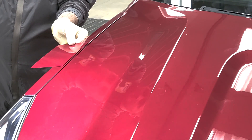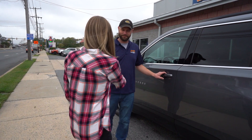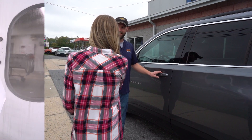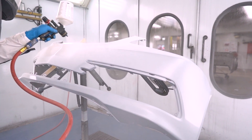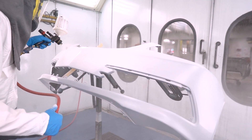Color isn't only the first thing the customer sees when entering the dealership — it's also the first thing they see when they pick up their vehicle following repairs. Using consistent steps in the paint process is the only way to ensure customer satisfaction.